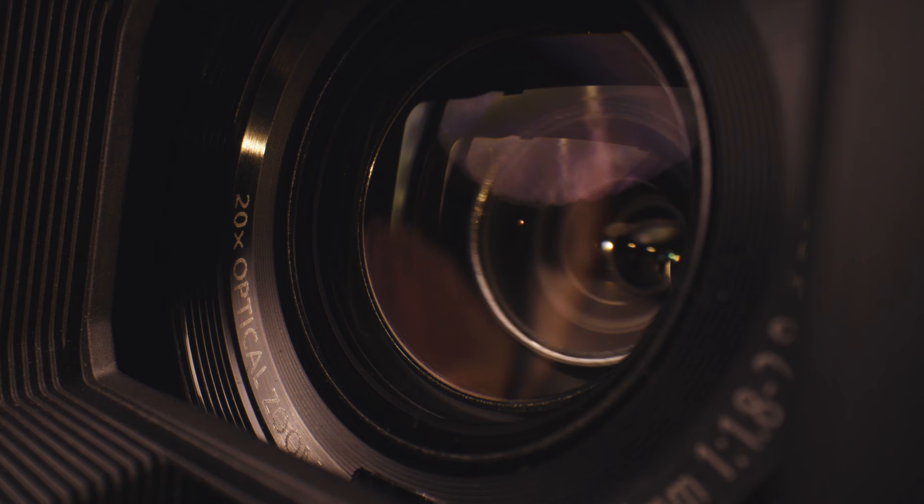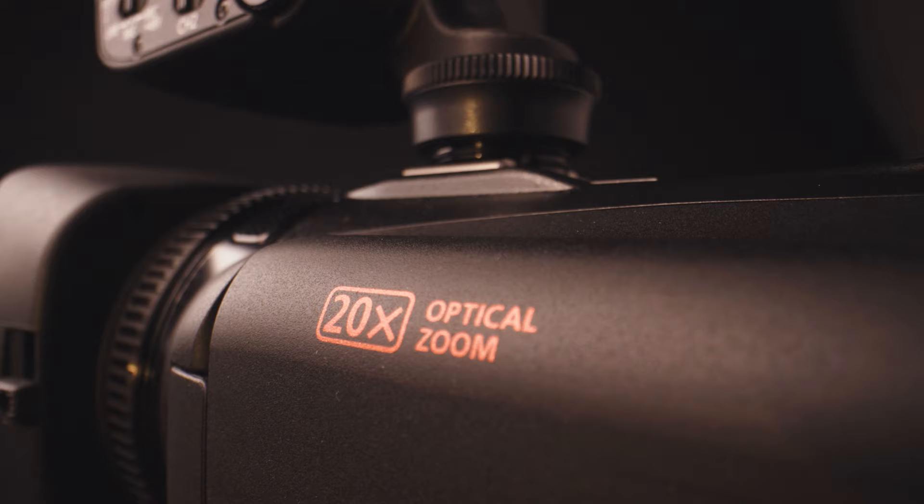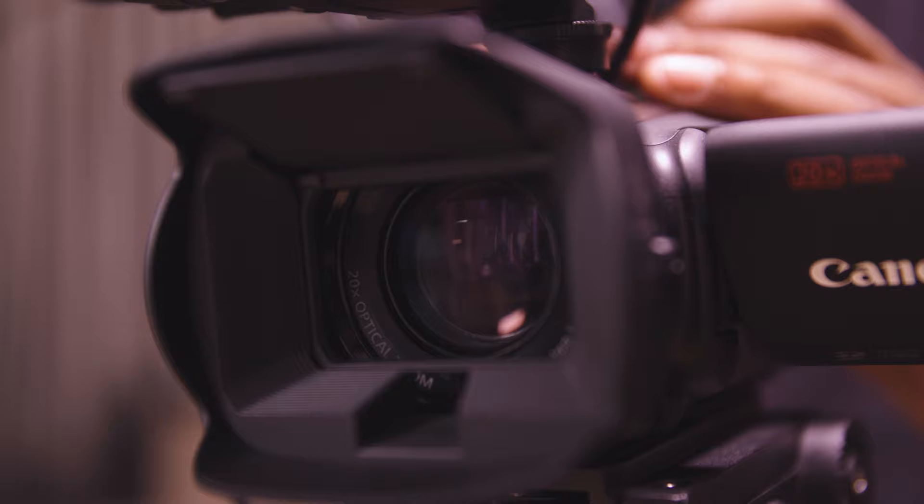The XA65 and XA60 cameras share many of the technical benefits of the XA75 and XA70 but with key differences: a smaller 1/2.3-type sensor, hybrid autofocus and a 20x optical zoom lens, aimed at those who require a small form factor and affordability. Like the XA75 and XA70, this compact camera captures 4K Ultra HD video at 25 frames per second, with an extensive range of settings available via the custom picture menu. It also features 5-axis image stabilisation and built-in ND filters for effective control of exposure and creativity with depth of field.